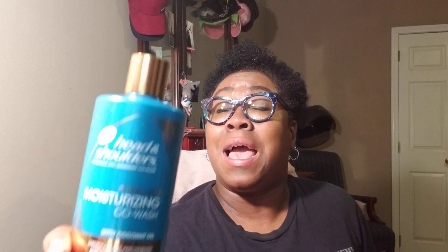Most of my giveaways have been happening on my Instagram. Also, they gave me the Head & Shoulders Royal Oils Moisturizing Co-Wash with Coconut Oil — gently cleans and hydrates, long-lasting scalp relief for curly to relaxed hair, sulfate, paraben, and dye-free, low lather. Yes! I am feeling that. Co-wash!